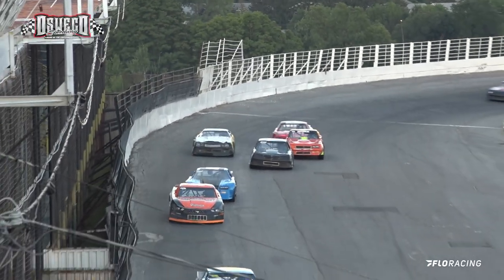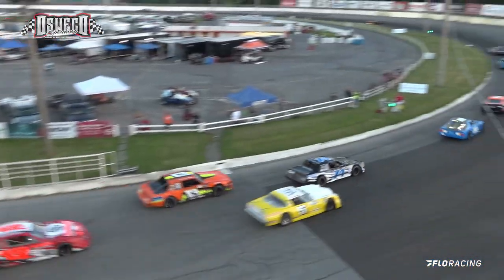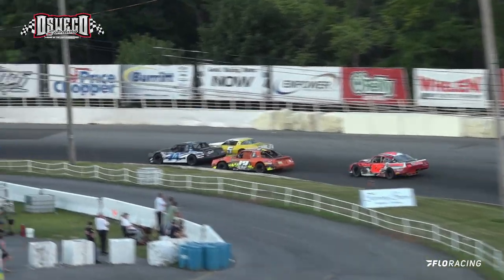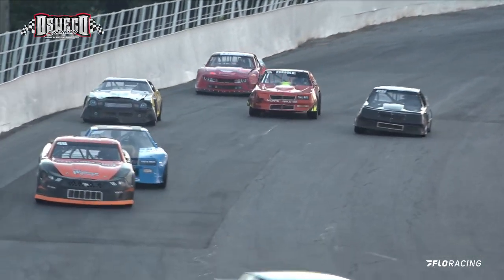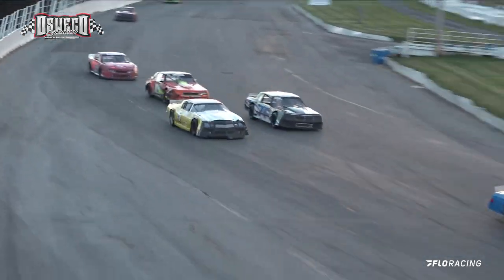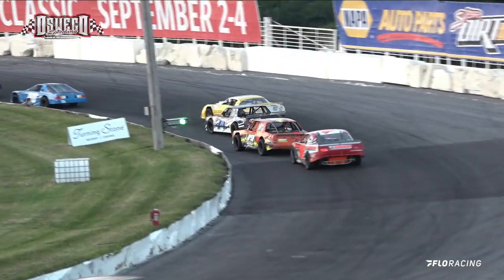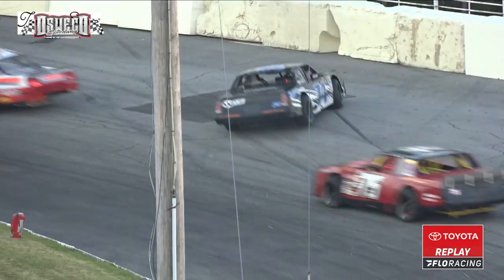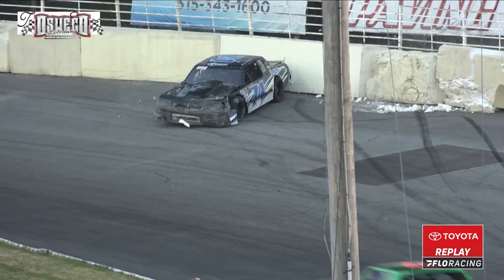Gustafson pulls to the outside, he's near the marbles. They drag race it down the front straightaway. Jason Duke Senior in the 13 — they motor on through, perhaps they may go 3 wide. Jason Duke thinks differently. Gustafson pulls alongside the 74 of Godvee, trying to complete the pass to the outside. He motors on through — or does he? As both cars get a little sideways, as our dirt track drivers would appreciate. And they clipped going into turn number 1.